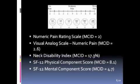There are many outcome measures that are helpful for patients after an anterior cervical disc fusion. The numeric pain rating scale and visual analog scale of pain help identify the patient's current pain levels. The neck disability index looks at how the patient's impairments in their neck affect their daily life. The SF-12 physical and mental component help quantify the health-related quality of life of the patient. The minimal clinically important differences for each of these outcome measures are listed here.